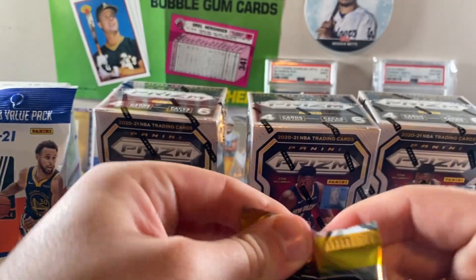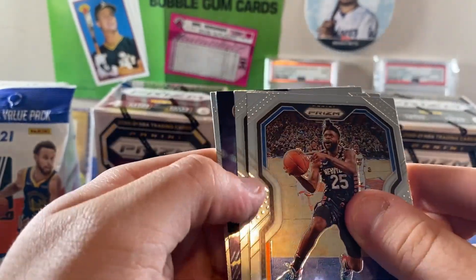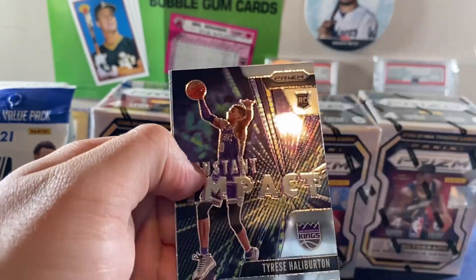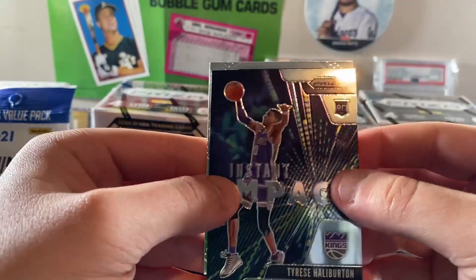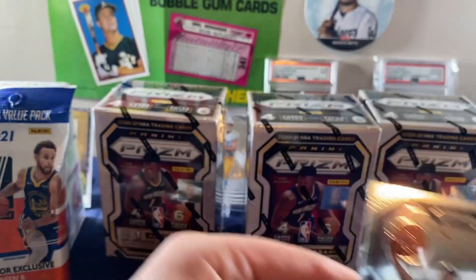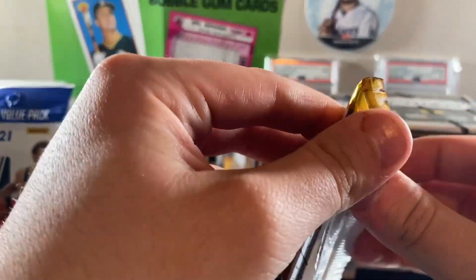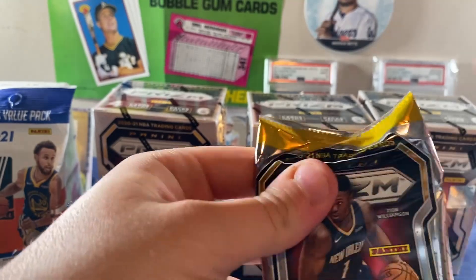We're going to go where the pack lasts. Imagine it's an autograph. This blaster box was heat, man. Blue LaMelo Ball base is going for a lot as it is. What is this? Instant Impact. Tyrese Instant Impact — I love to see it. This pack was absolutely amazing, man. This was worth it. I got this pack for 20 bucks. The last pack of the box. We got to go — it's LaMelo Ball green, man. That shit is beautiful.